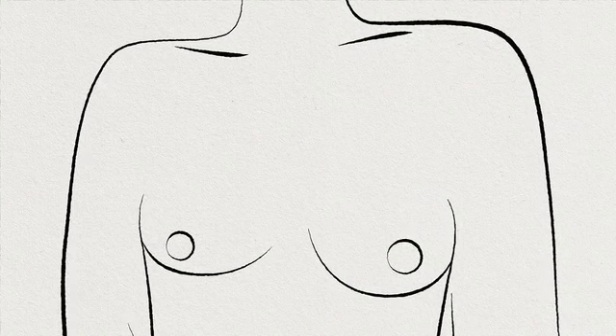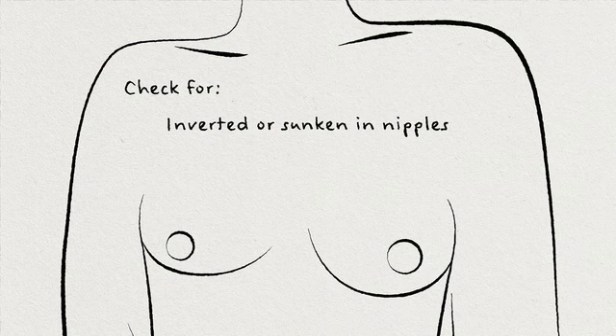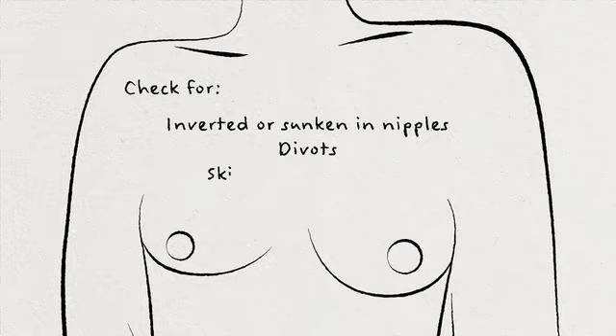You also want to make sure that the nipples are pointing the same direction. You want to make sure that there's not a nipple that's inverted or maybe sunken in. Look at the nipples and check for any divots or any skin texture changes.